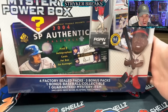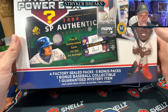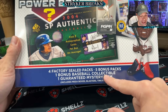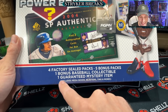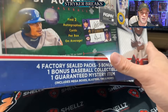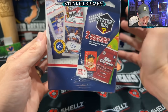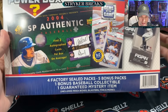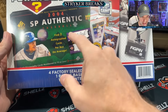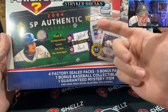Welcome to another Stryker Breaks. Here we have the Mega Mystery Power Box — four factory sealed packs, five bonus packs, one bonus baseball collectible, and a guaranteed mystery item which includes a mega box, blasters, tens, and more. Looking at the side, I don't know what any of this is. You're gonna get one of these — those are just advertising. 24 SP Authentic — like you could potentially get the Griffey/Ichiro dual auto.